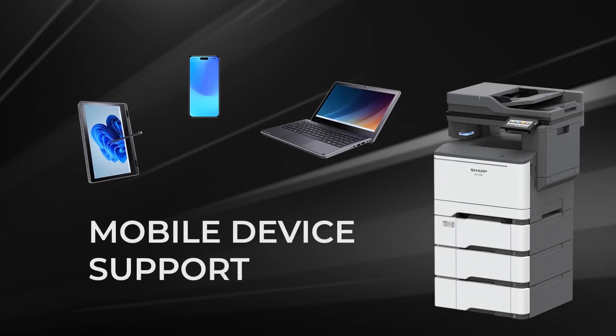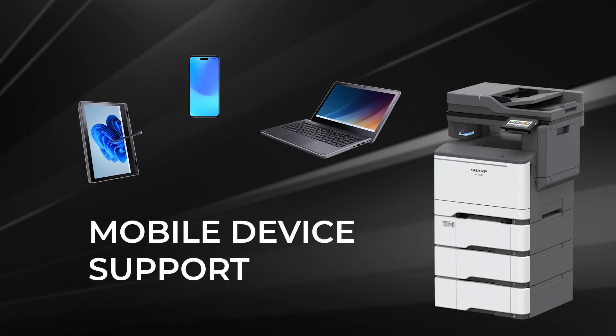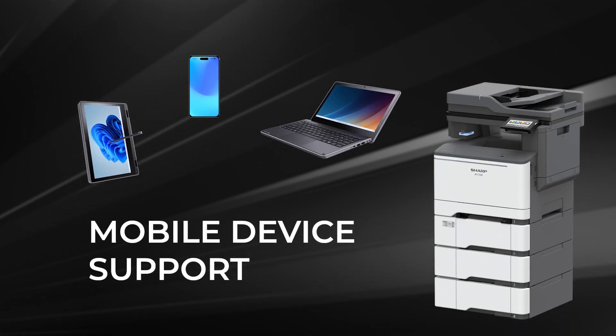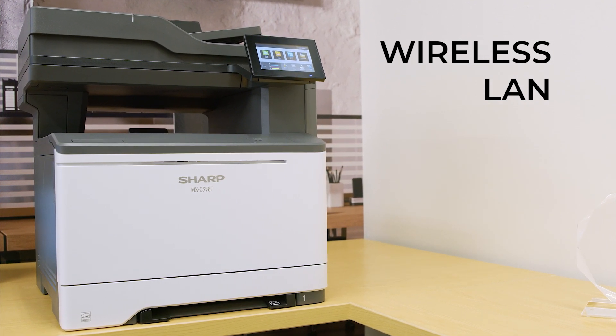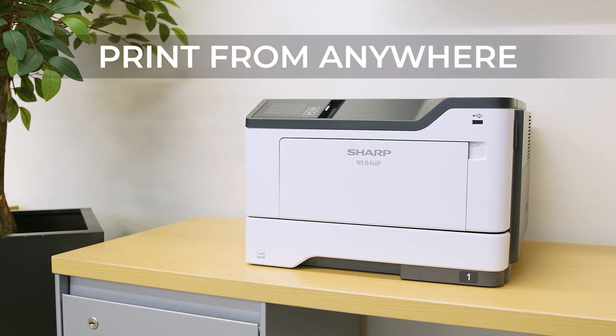Compatible with popular mobile technologies, print efficiently from your preferred device. With the wireless LAN option, devices can be placed anywhere in the workplace, helping maximize space efficiency.